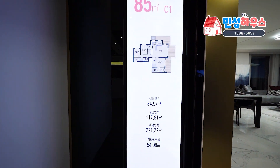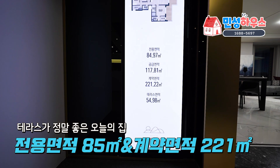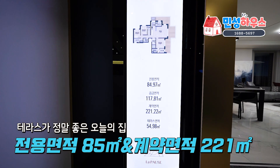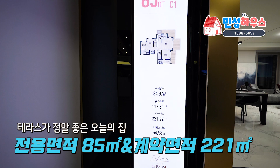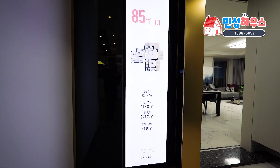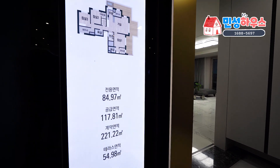여기가 제가 오늘 소개할 일반층입니다. 전용면적은 85제곱미터고 계약면적은 220제곱미터가 약간 넘습니다. 보통 85제곱미터면 계약면적이 115제곱미터 정도가 될 텐데, 여기는 정말 넓은 테라스가 있기 때문에 계약면적이 아주 넓습니다.